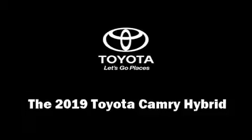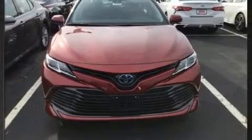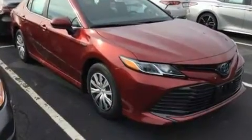You can expect a lot from the 2019 Toyota Camry Hybrid. This four-door, five-passenger sedan offers the latest in technological innovation and style.